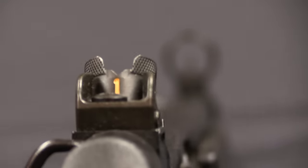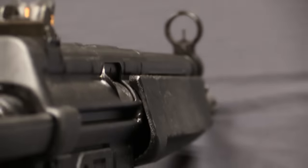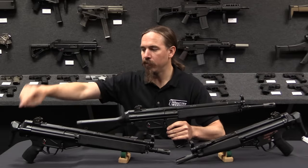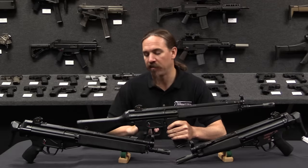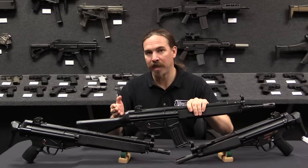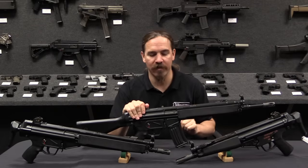There is also the HK33K, the short version, which has the barrel cut down to 12.7 inches — that's 320mm. That's coupled with a collapsing buttstock, just like you see on both the G3 and the MP5. They did also eventually come out with a factory version that has the full-length barrel but the collapsing buttstock — that's the sort of thing you can do modularly with HK stuff very easily.